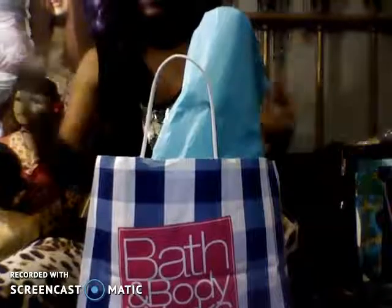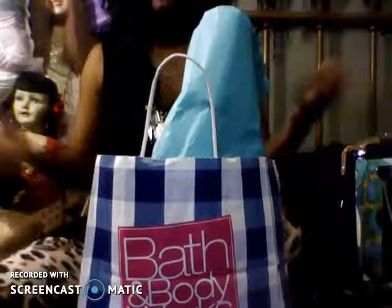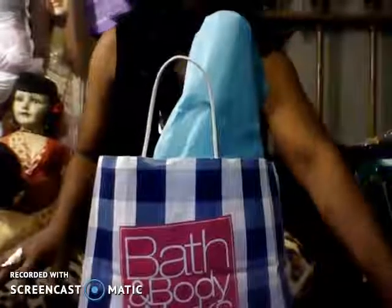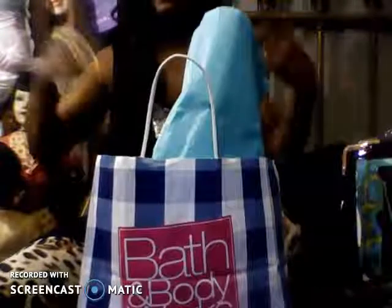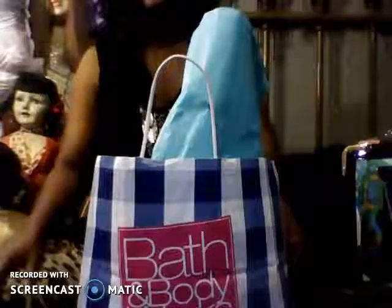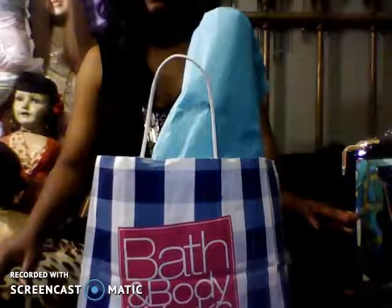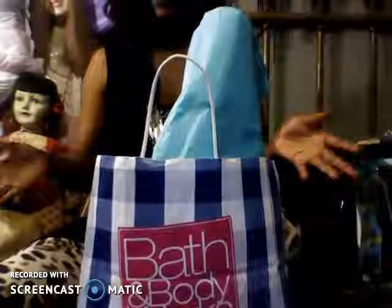Being that it has been Mother's Day weekend, I was treated out to Bath and Body Works. So basically right now they have a sale where if you spend over $30, you get $10 off of your purchase.